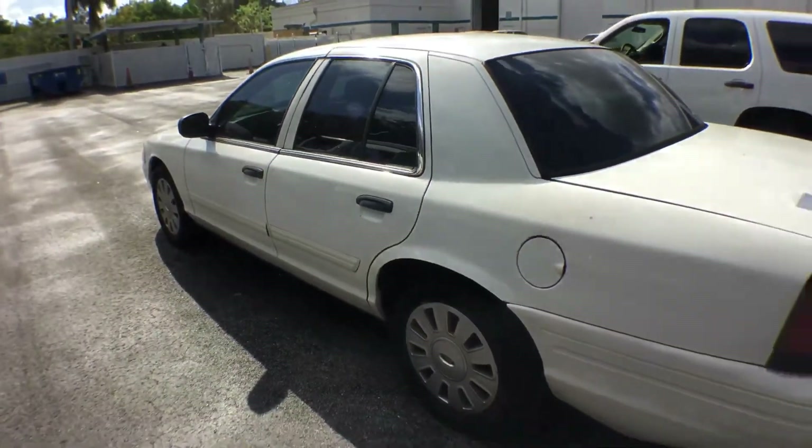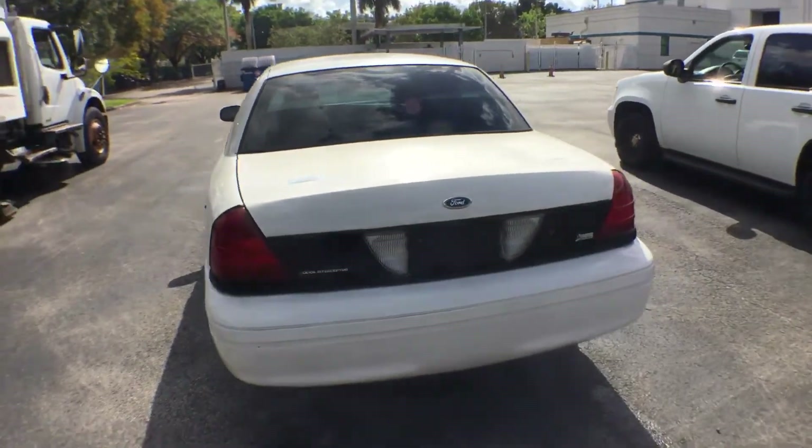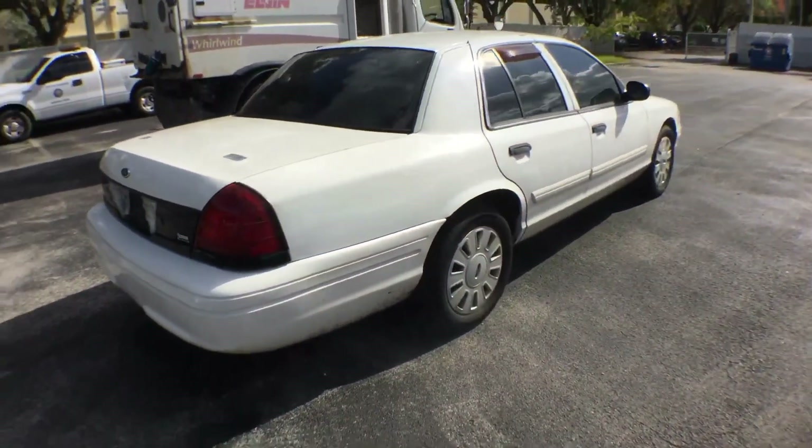That's pretty much it. It's been running for over 40 minutes, running nice and smooth. Good luck.